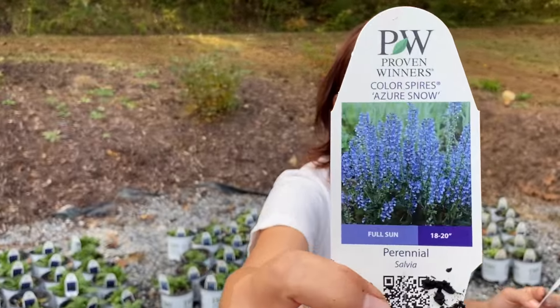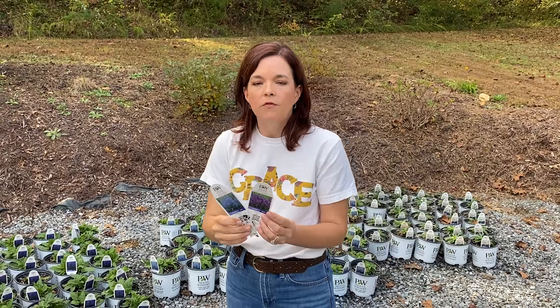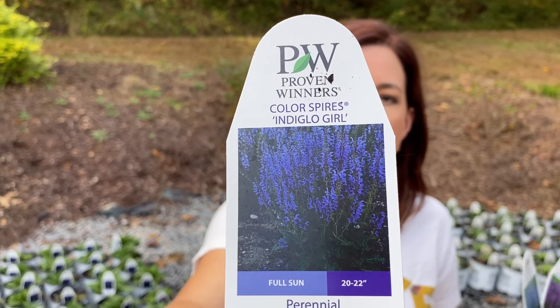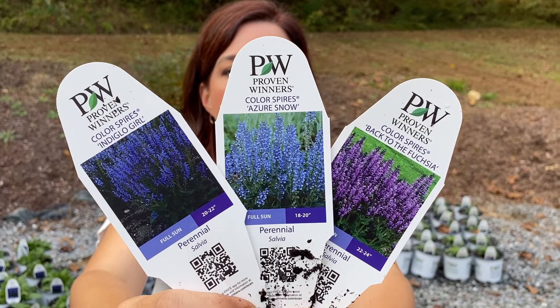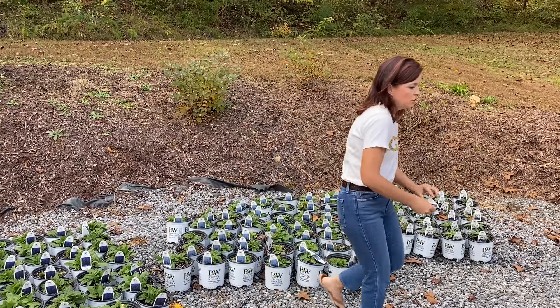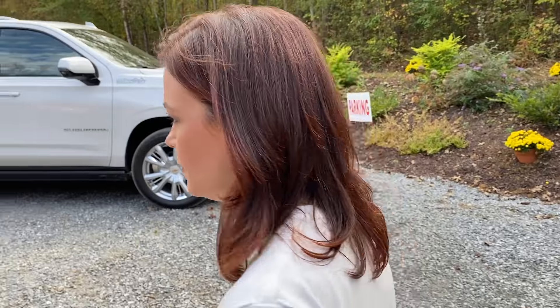If blue is more your style, you have Azure Snow — just beautiful color. They all grow very similarly, which is why they're in the same series. Then you have Indiglo Girl, which is your deepest, richest color. So in that series we have those three colors available right here at the nursery — potted up not too long ago, nice and full, fantastic plants.